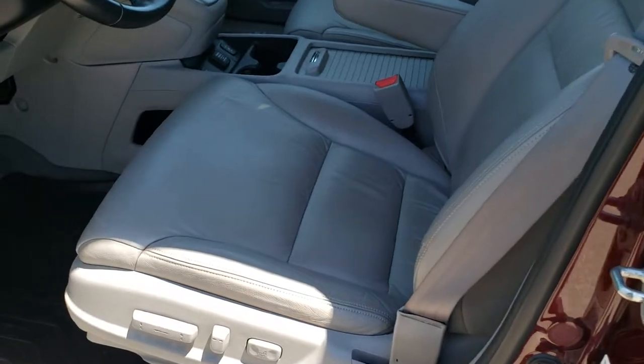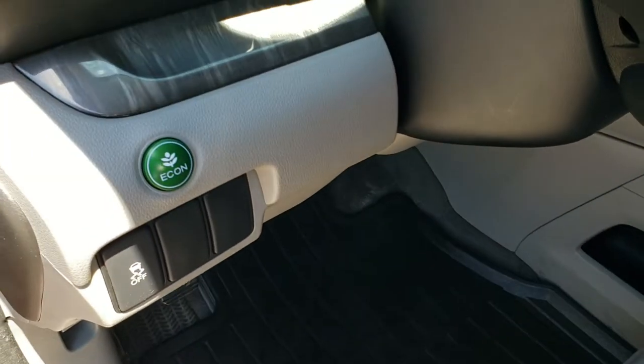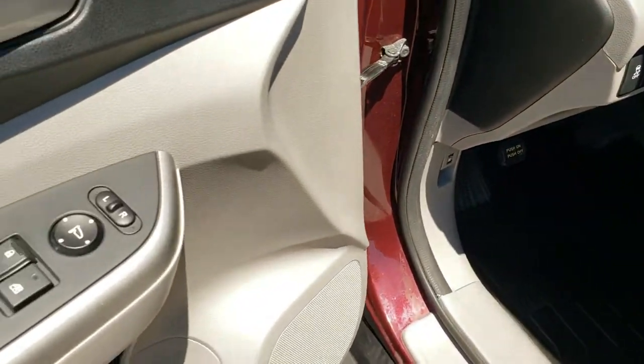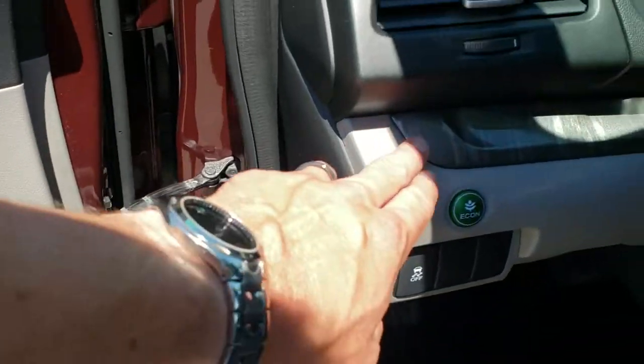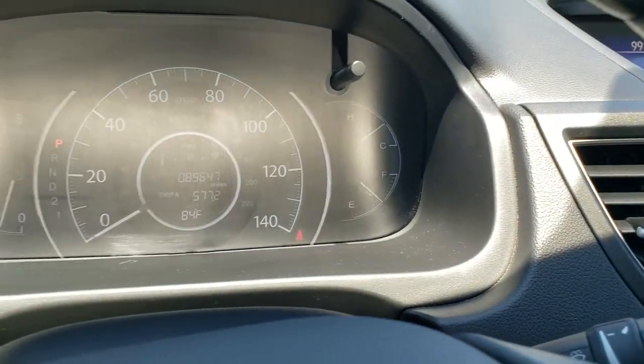The EXL package gives you the gray leather interior. There are no rips or tears on the seats — really nice condition. Both of these seats are heated. You get all-weather floor mats throughout, stability control, eco mode, power windows, power locks, power mirrors, and kind of a cool wood grain trim there.